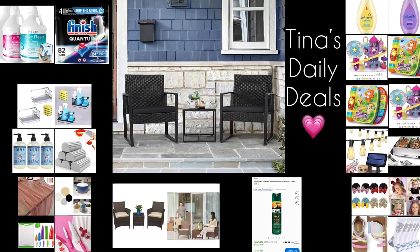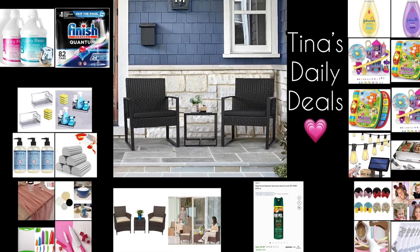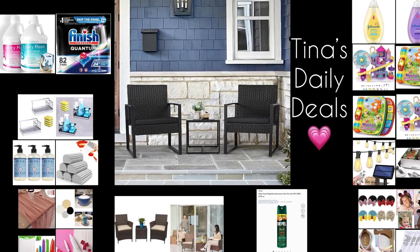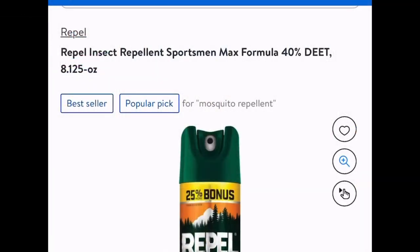Hey there everyone, welcome back to Tina's Daily Deals. I'm coming at you with awesome deals from Amazon and there's one from Walmart. Remember, all the links, codes, and instructions will be in the description box. Don't forget to like, share, and subscribe. Now without further ado, let's go ahead and get started.